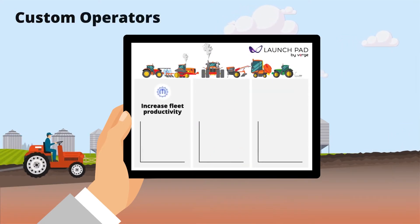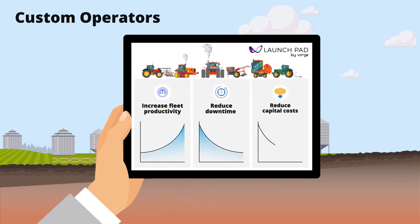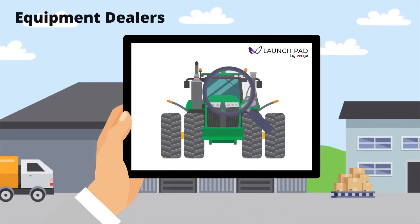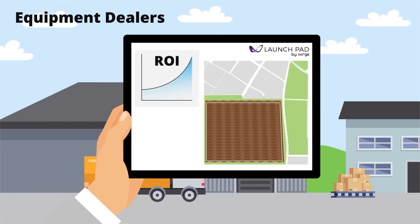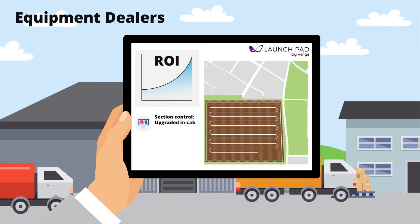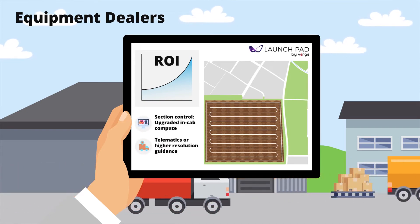Custom operators can increase fleet productivity, reduce downtime, and reduce capital costs. Equipment dealers utilize Launchpad to analyze equipment fit for an operation and quantify the ROI of using additional technology such as section control, upgraded in-cab compute and telematics, or higher resolution guidance in the machine.